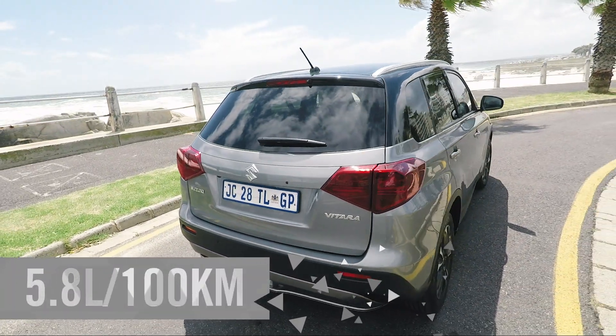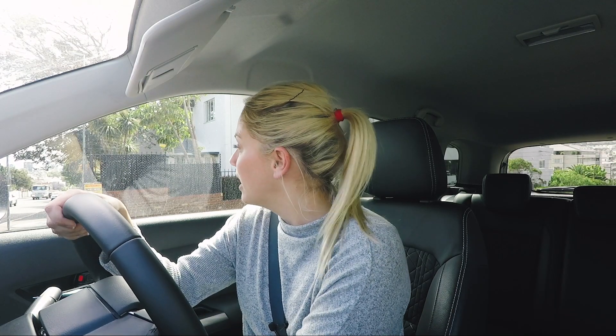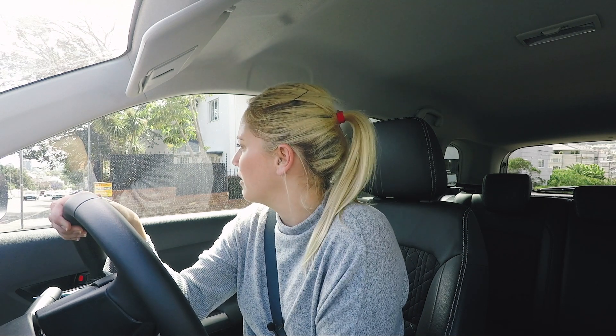Fuel consumption is claimed at 5.8 litres per 100 kilometres. I'm sitting at 7.1 litres, which is really really good — I'm quite impressed by that. I've done a lot of uphill, downhill, and city driving, really putting this to the test.